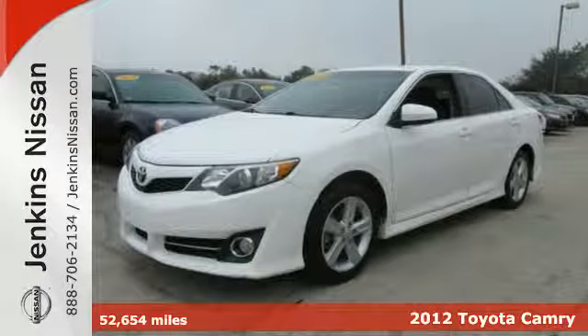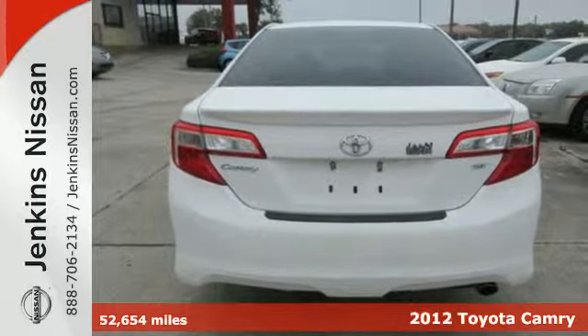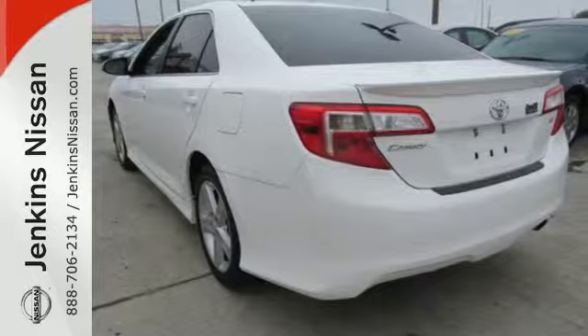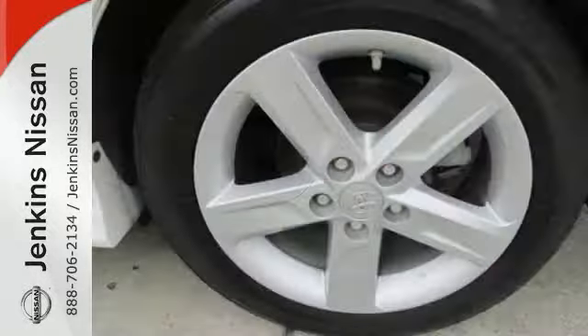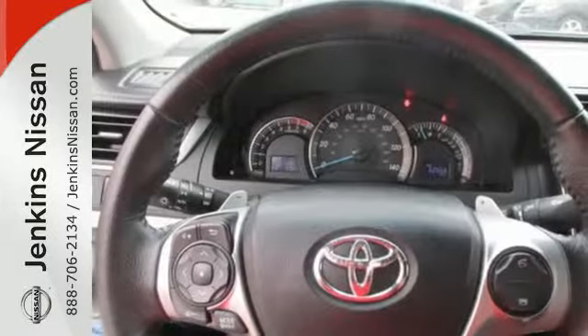Check out the ever-popular 2012 Toyota Camry. Economical with peppy performance, it's road trip ready at all times. This vehicle rules its class with an array of standard features, including air conditioning, a CD player with MP3 decoder and iPod connectivity, cruise control, anti-lock brakes, and power windows.